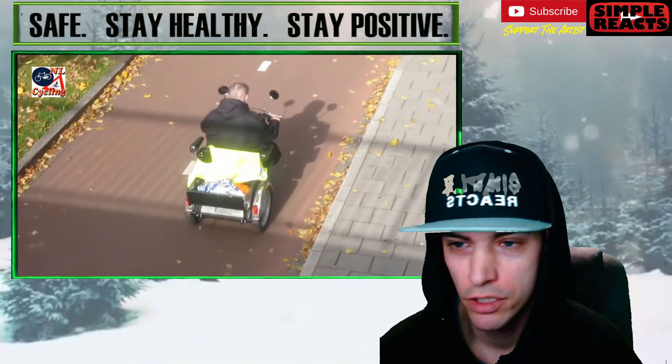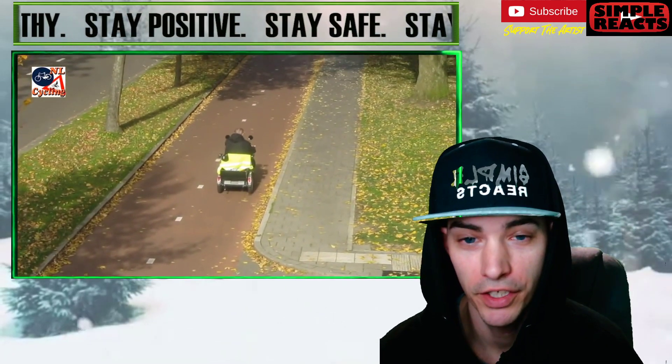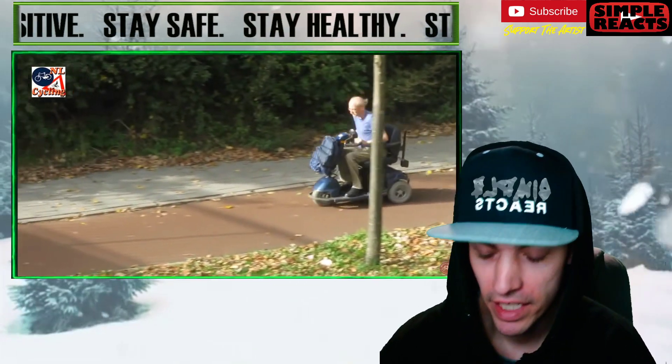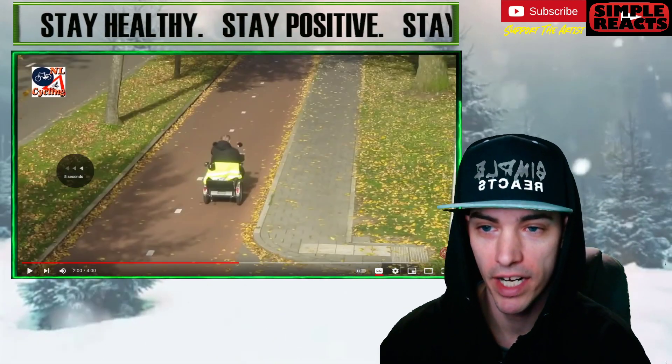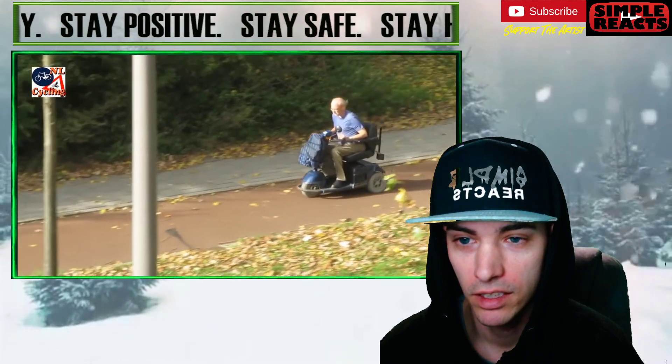Oh my gosh. She had a lot of Beanie Babies or whatever that was — flowers? I couldn't even tell. Look at this guy. He's sitting up. This guy used to ride a motorcycle. That's what that is. He is cruising right now. He is reliving some golden memories right now. Let's go.